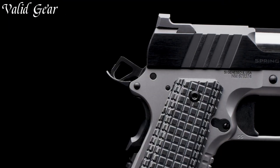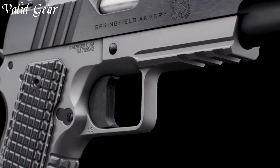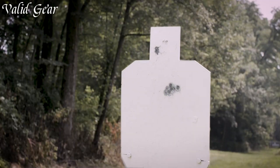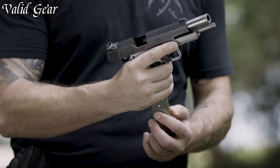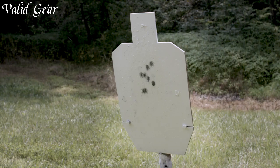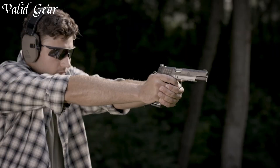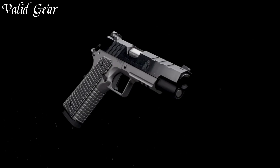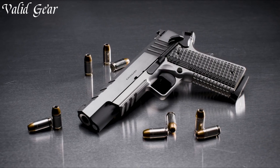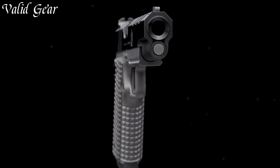Its match-grade barrel and enhanced trigger system ensure exceptional accuracy and crisp shooting. The Emissary's ambidextrous safety and checkered front straps showcase its attention to detail. Backed by Springfield Armory's legacy of quality, the Emissary 1911 stands as a testament to their commitment to merging tradition with innovation, elevating your shooting experience where classic design meets modern excellence.